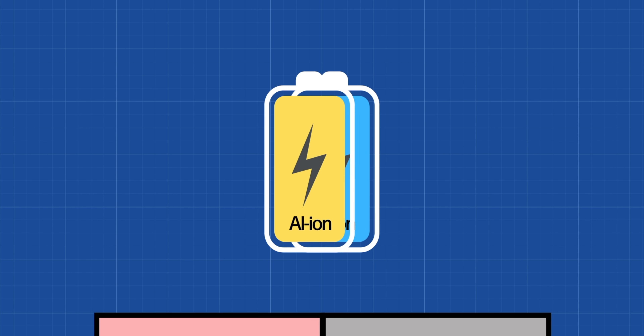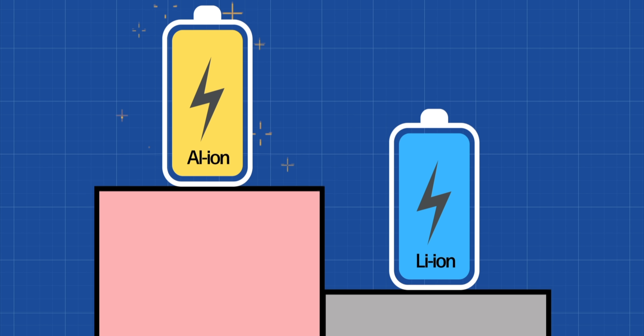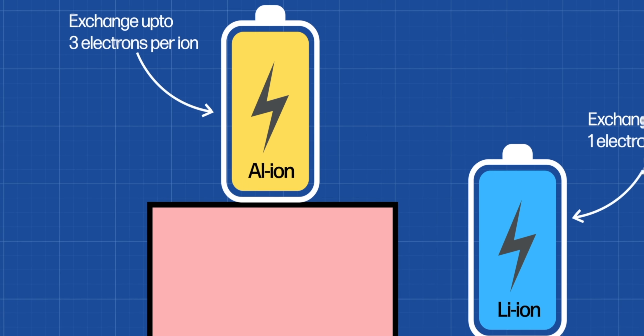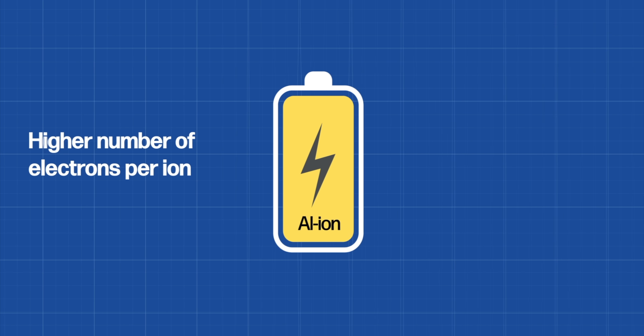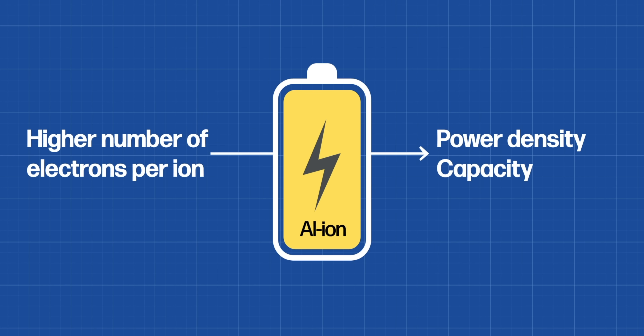Aluminum ion batteries are conceptually very similar to lithium ion batteries, but there's one clear difference that gives aluminum the edge: it can exchange up to three electrons per ion, while lithium can only exchange one. That means it can take up to three lithium ions to equal one aluminum ion. The higher number of electrons per aluminum ion means a higher theoretical power density and capacity.